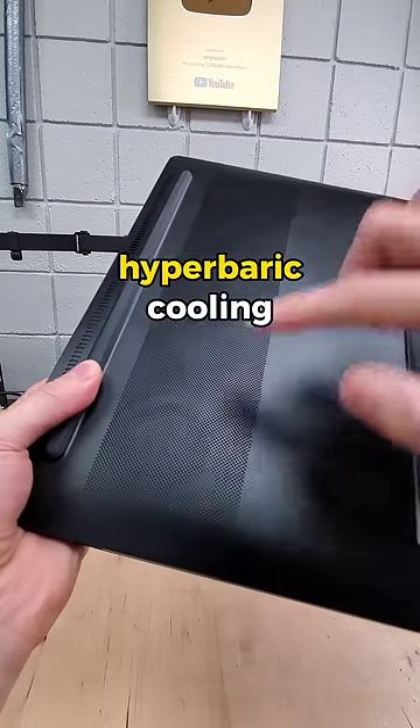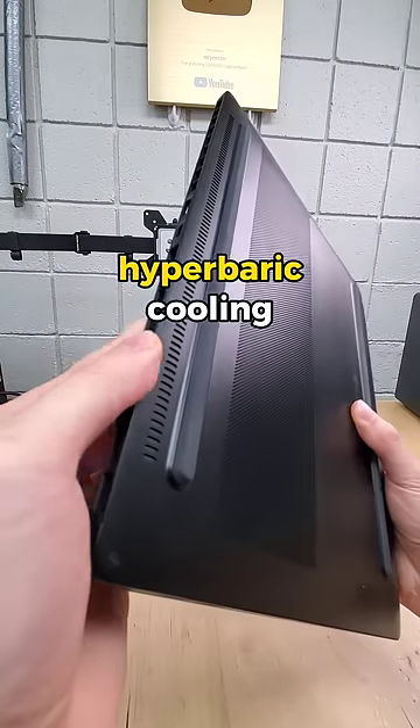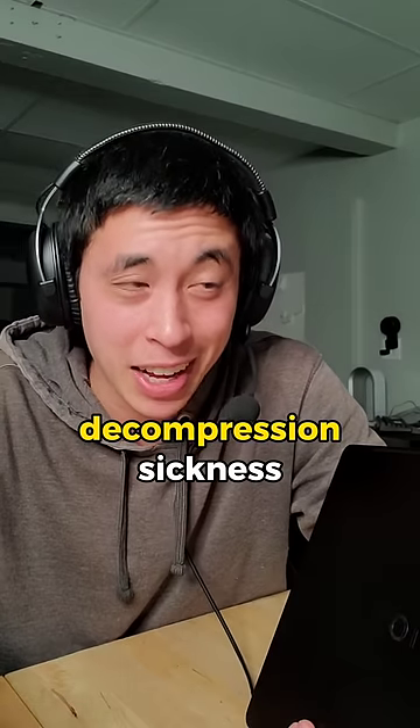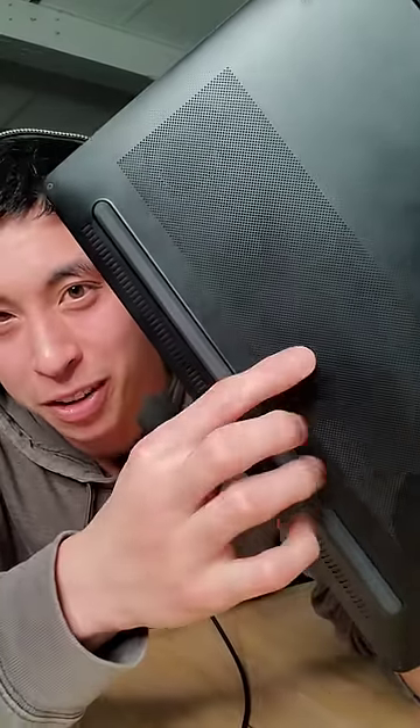You see, the laptop utilizes hyperbaric cooling to suck in cold air and create pressurized cooling zones over the CPU and GPU, which is the same pressurizing technology used to treat decompression sickness, very common in scuba diving, which is both fascinating and something I'll take a much closer look at during my full review of this laptop.